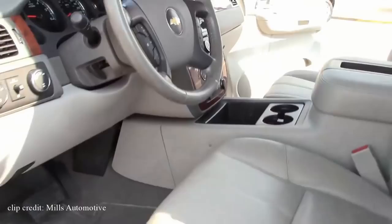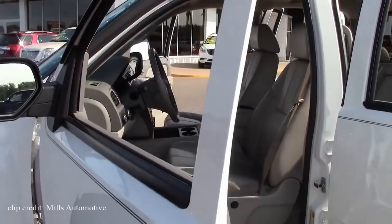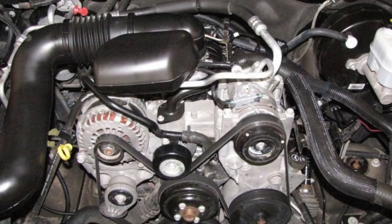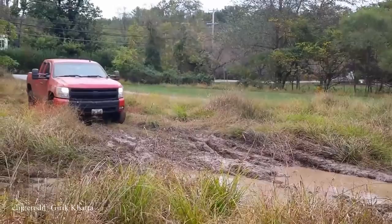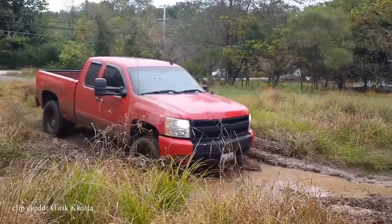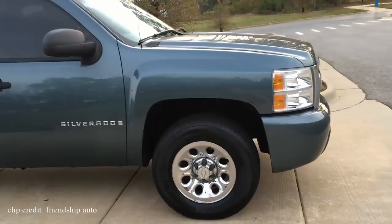Instrument panels are pushed forward and sit lower for better front visibility and a sense of more space. Some unique interior features include lockable storage under the front bench-like seats, a 12V power outlet, and power adjustable pedals. There are many engine variants, ranging from a 4.3L V6 with 195 horsepower and 260 pound-feet of torque to the most powerful 6.0L V8 that produces 367 horsepower and 375 pound-feet of torque. All V8 engines are run by an active fuel management system that cuts operations of 4 cylinders when unneeded, resulting in a slight increase in fuel efficiency.